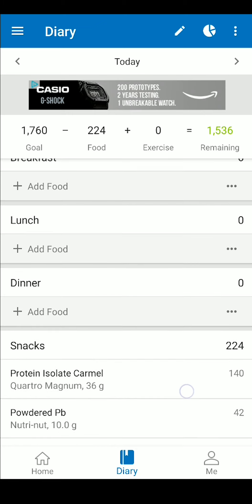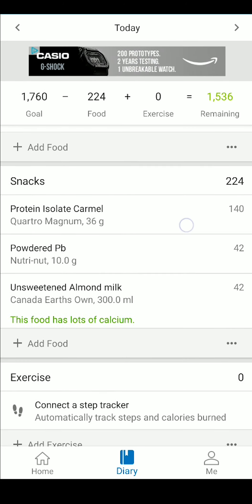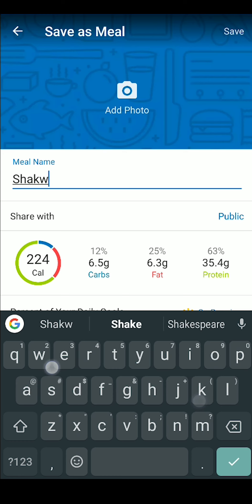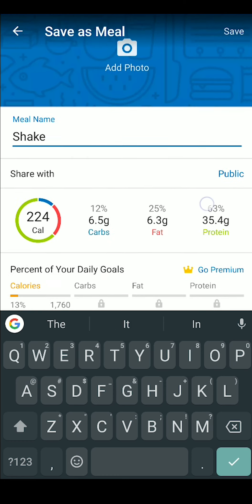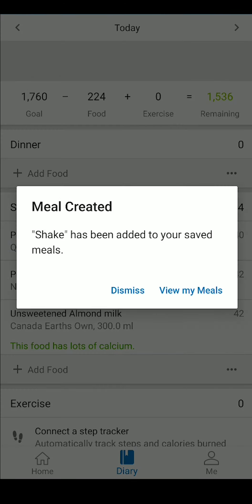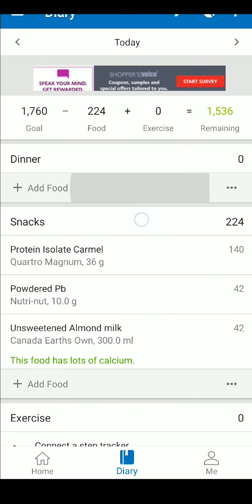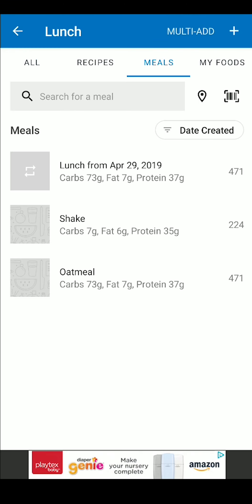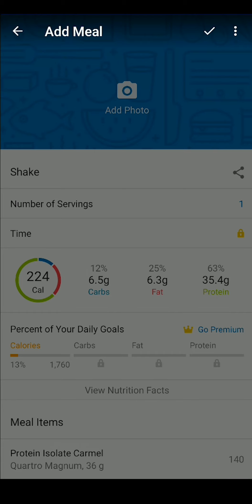To speed up this whole process, you can save frequently used meals for future use. Tap these three dots here to access more settings and just select save meal. You can name it, adjust details, even add a picture. Now to add our saved food, we simply go to add a new food item as we usually would, but this time we choose the meal tab along the top and select the saved food.